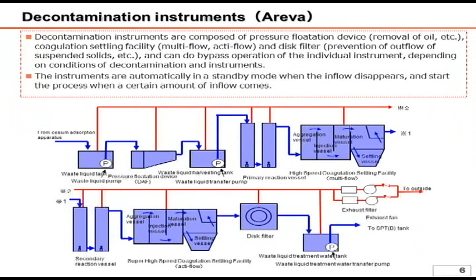Another facility is the decontamination instruments. It utilizes a different principle from Curion and SARI, which remove radioactive materials using zeolite. Instead, it uses chemicals to coagulate radioactive materials dissolved in water.